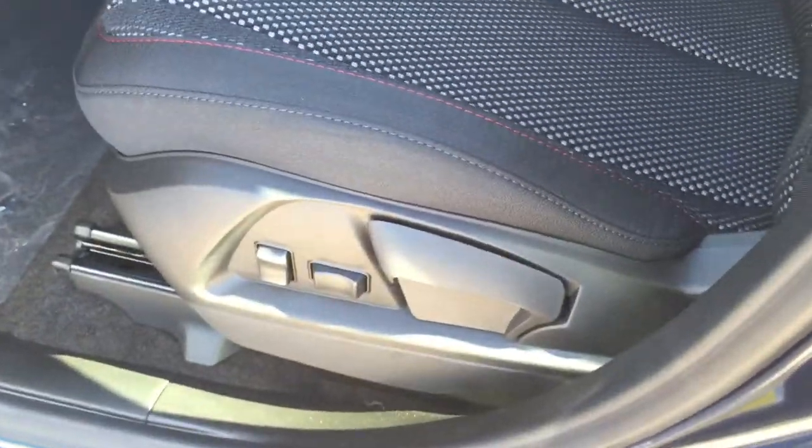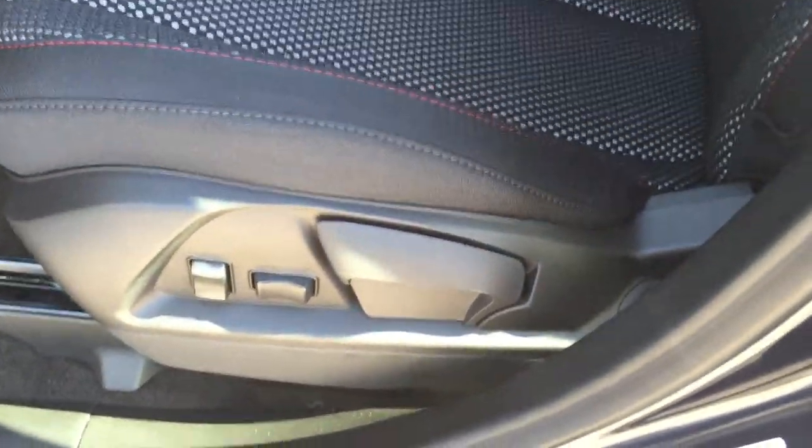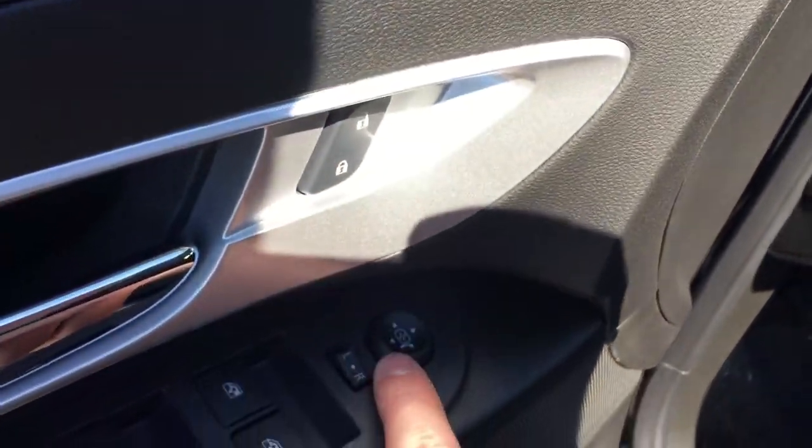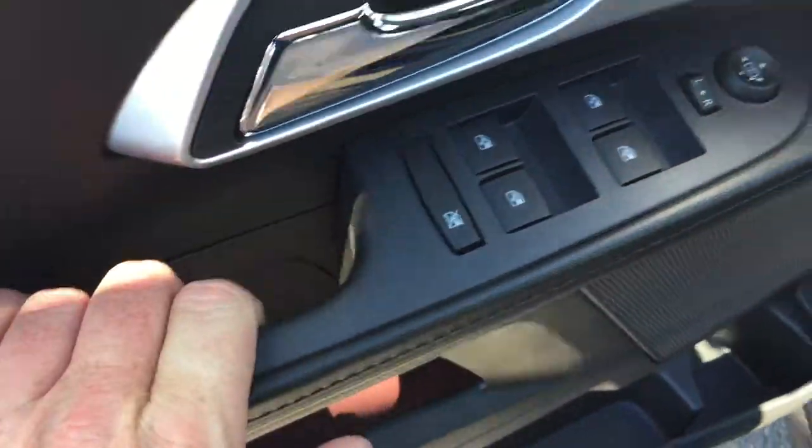Taking a look inside at the upholstery, you can see it's all cloth with some nice accent red stitching. There are buttons to adjust the power driver's seat, and a manual handle for the back. There's storage in the door, power windows, power locks and power mirrors for driver and passenger, and a child safety lock for the rear window.